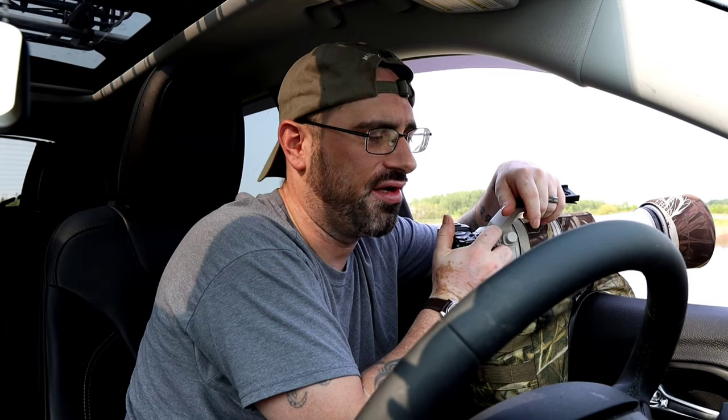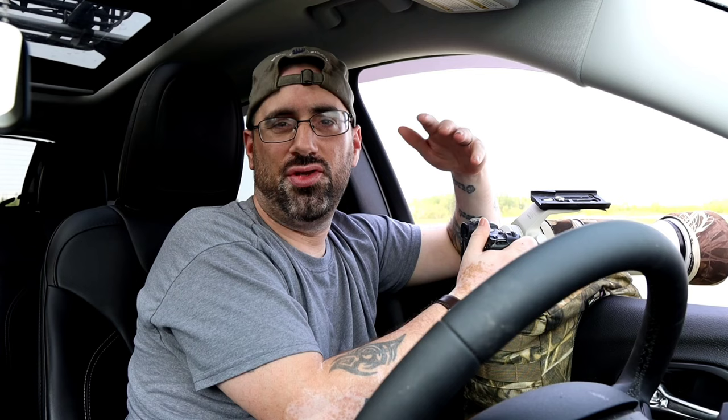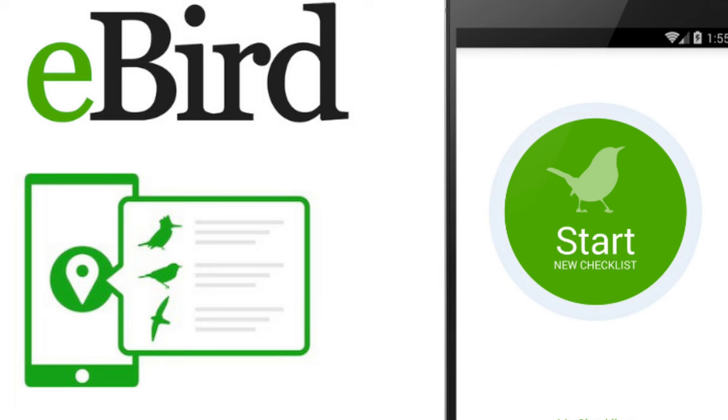My last tip for beginner bird photographers is to listen to podcasts and get knowledgeable — read books on species and learn about habitats and bird behavior, whatever you're going after. There are so many good podcasts to learn from, including the ethics of nature and wildlife photography. There's also a great app called eBird by Cornell Labs that helps you navigate your local area and find the different types of wildlife nearby. Utilize those tools to your advantage.